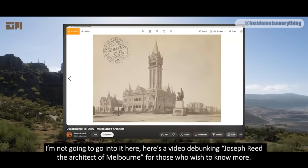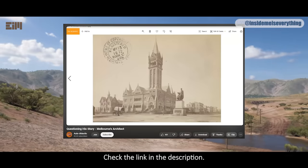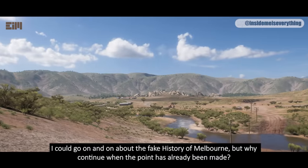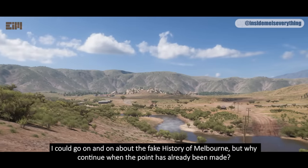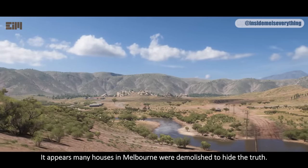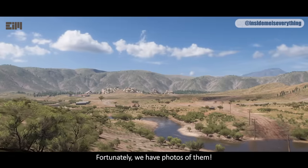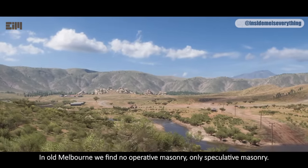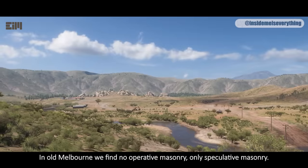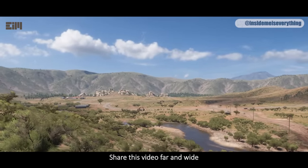I could go on and on about the fake history of Melbourne, but why continue when the point has already been made? It appears many houses in Melbourne were demolished to hide the truth. Fortunately, we have photos of them. In old Melbourne, we find no operative masonry, only speculative masonry. Knowledge dissemination relies on you — share this video far and wide.